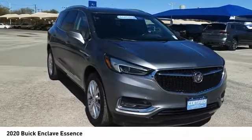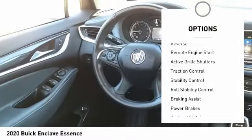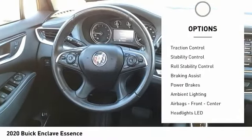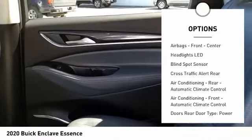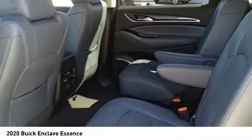Here are some of this vehicle's great options: power windows with safety reverse, remote engine start, active grille shutters, traction control, stability control, roll stability control, braking assist, and power brakes.